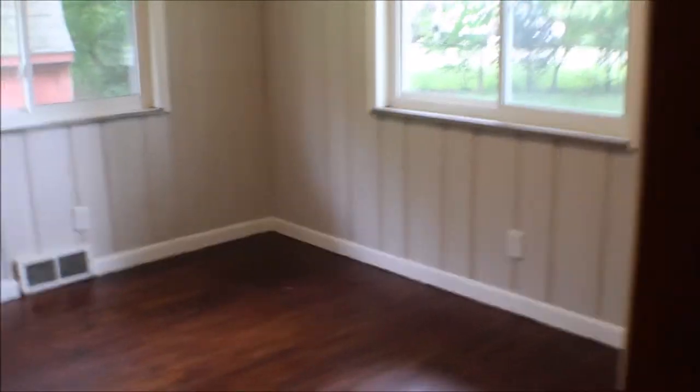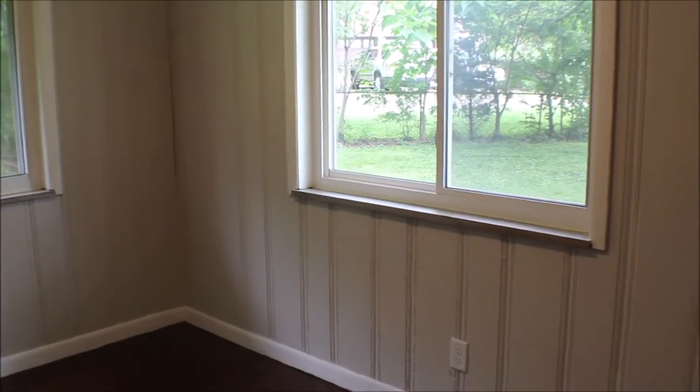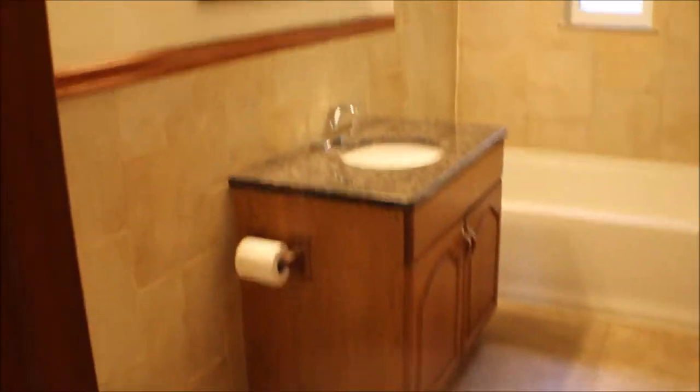Bedroom number three with a double closet. And here's your full bath — nicely done.